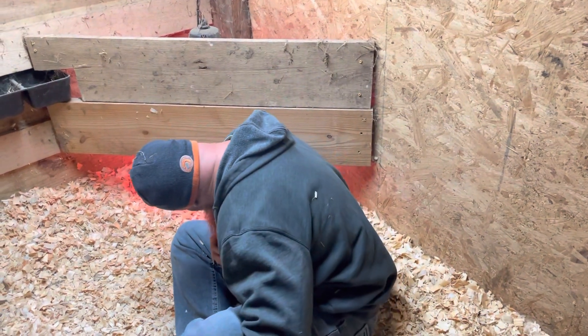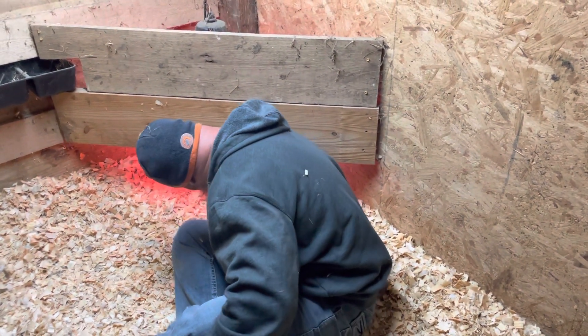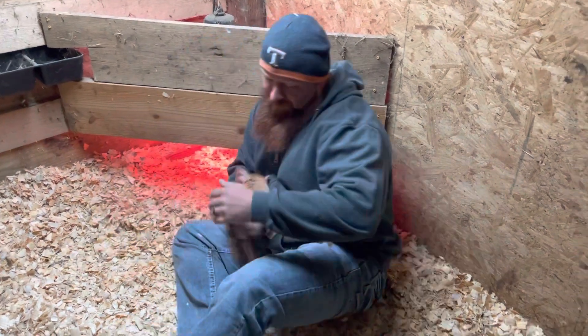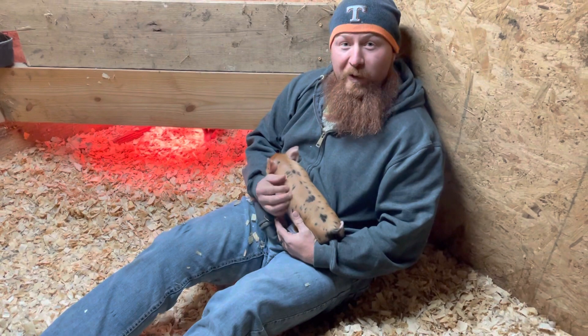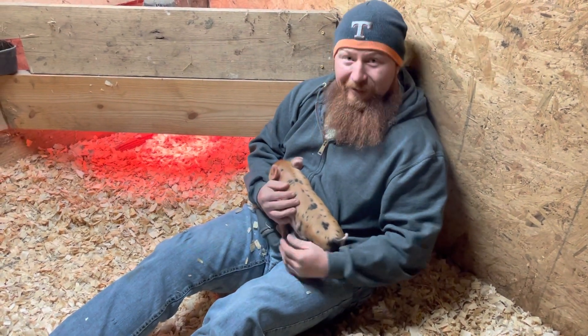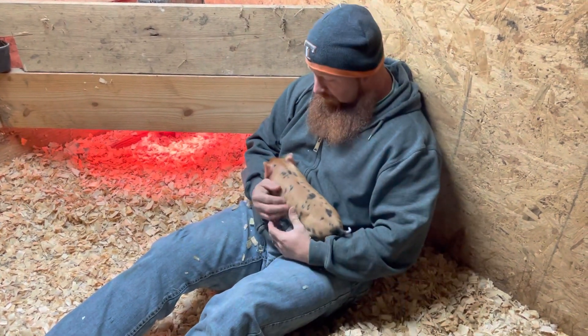Let me see who else is hiding under here. Come here, baby. This is crazy how much you guys have chunked up — week old, y'all. Look at them, they're chunked up now.